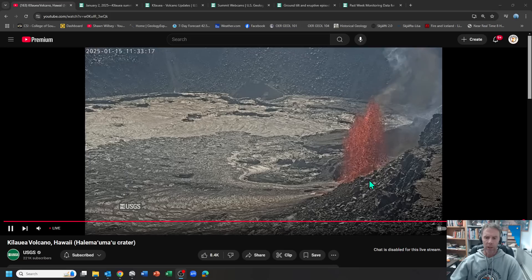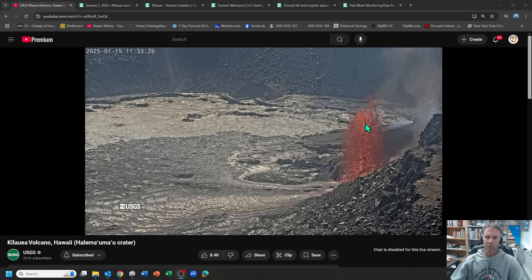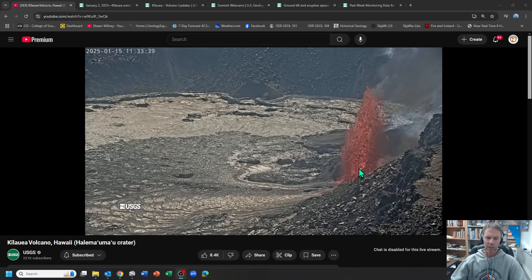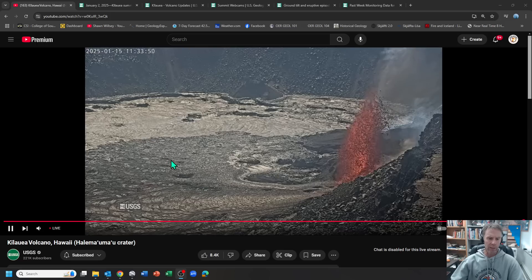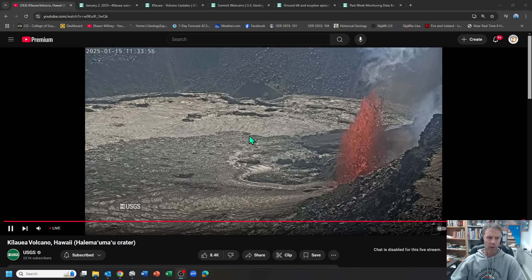We have lava coming out of that same vent on the southwest side of the crater floor. We have fountaining going up to about 200 feet, about 60 meters or so at its highest. A lot of gas is propelling this lava upwards. This could go up as more gas-rich magma is injected into the system, or it could go down as well. That fountaining lava is feeding a large lava flow slowly creeping back across the floor of the crater, and you can see how far it extends when we get to the thermal imagery.